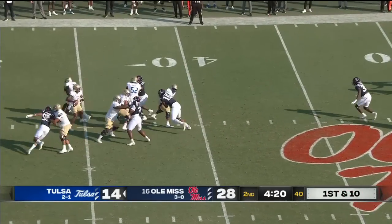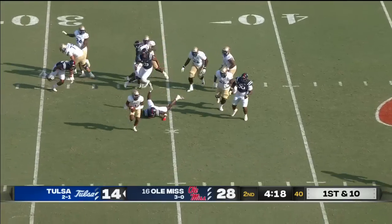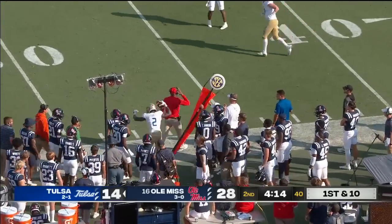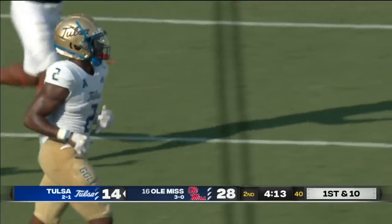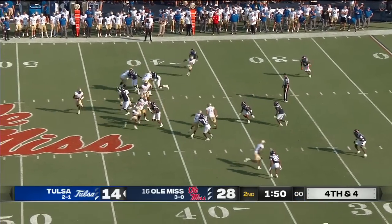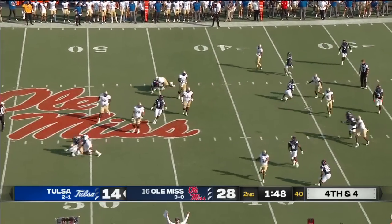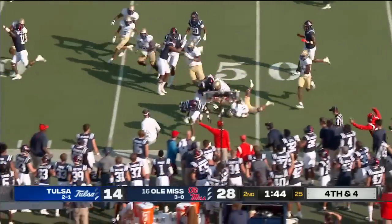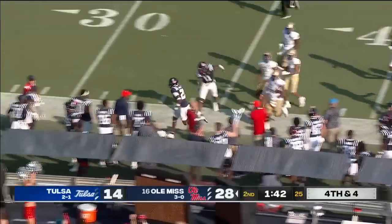On first down and ten, he'll look to throw. Stays on his feet, throws near side. Nice catch at midfield — well done by Stokes to haul that one in, that's a gain of nine. Pressure comes, pass is picked off — intercepted by A.J. Finley.